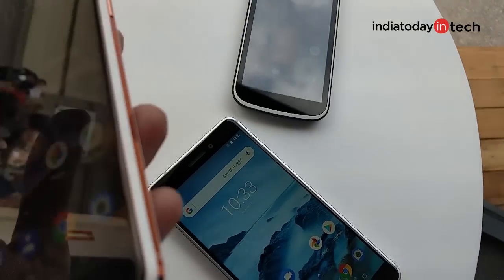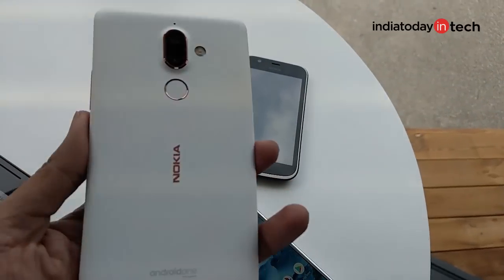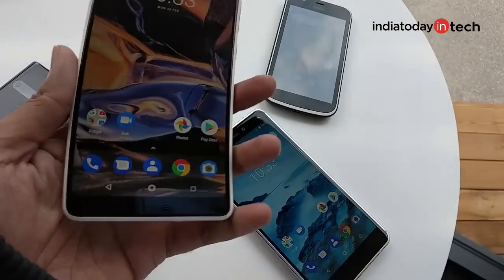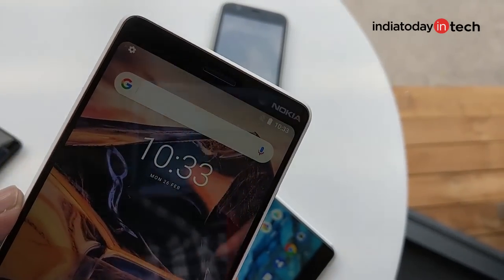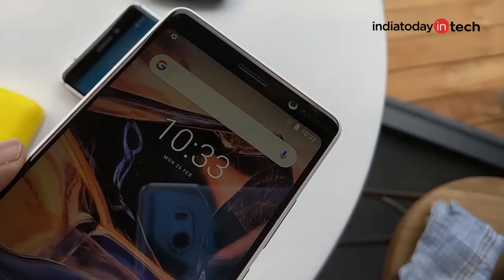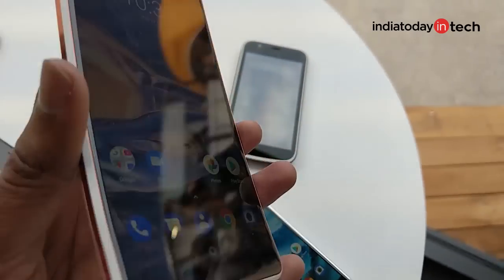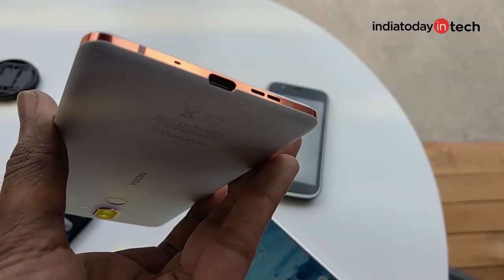The Nokia 8 Sirocco is priced at 749 Euros, which translates to about 60,000 rupees in India. Nokia also launched a mid-ranger in the form of the Nokia 7 Plus, which has similar cameras to the Nokia 8 Sirocco. The Nokia 7 Plus appears to be an excellent device that could fill the 20,000 to 25,000 rupee price gap in India. It has a bezel-less design, dual cameras at the back, and a metal unibody design with a beautiful look and feel.